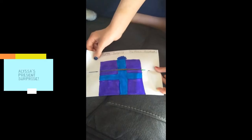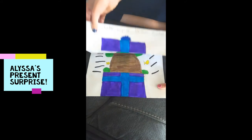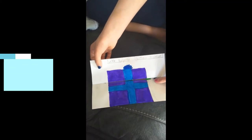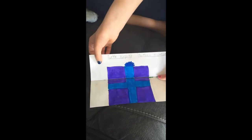Let's take a look at one of my favorite drawings she's done. This is Alyssa's present surprise. She did a really good job lining up the edges of her present on the folded paper, and then when you open it up it's a real surprise — a turtle! I love all the details she added, like the fish and the lines. Well done Alyssa!